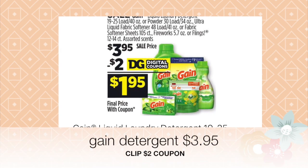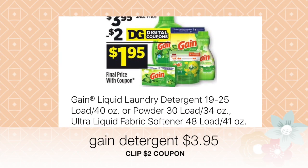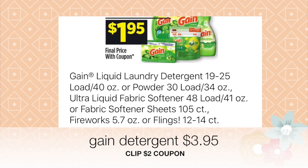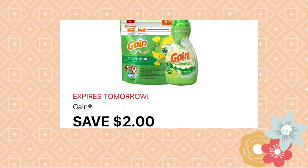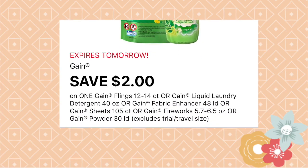Go ahead and select one of the Gain detergents. It could either be the liquid format or the Flings, which are kind of like the Tide Pod version. They also have the softener sheets, so there are plenty of options. One of these is going to cost three dollars and 95 cents, and then go ahead and clip the two dollar off of one coupon on the app.